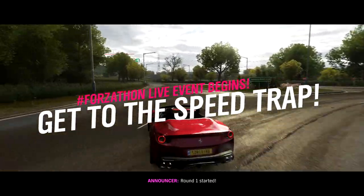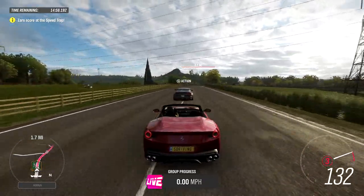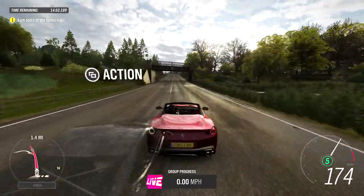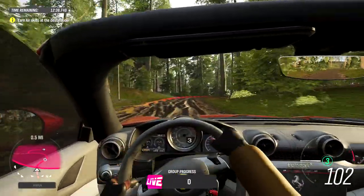The V8 isn't the greatest sounding, but it's way better than the V12 I had equipped a second ago. The car feels fast, and it doesn't sound too bad — it has the same Ferrari V8 from the 488 and the Pista. The Portofino is surprisingly fast and it handles really well off-road.